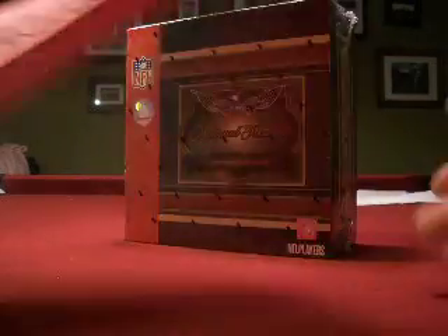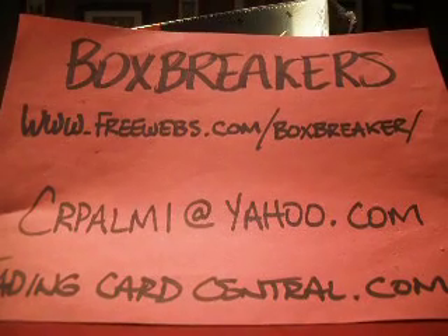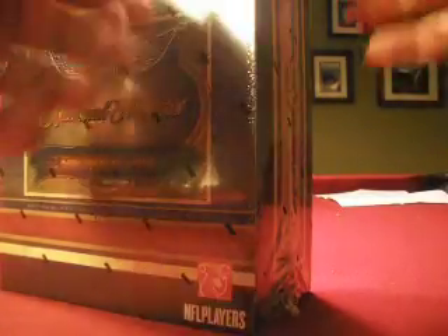Hello again everybody, welcome back. Box Breaker's high-end football group break for May. This is our information here: freewebs.com slash boxbreaker, it's our website where we organize these group breaks. And then CR, call me at yahoo.com if you want to contact me.